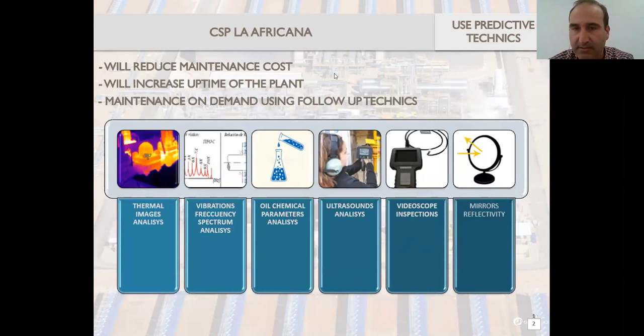Whenever you're not doing maintenance when it's not required, but only when it is required, you reduce the maintenance cost, which increases the uptime of the plant. You use follow-up techniques that deliver certain parameters showing you when you have to do that maintenance or not. Here we put in use all these techniques — like thermal imaging, for example, analyzing a steam trap of the turbine to show if it has internal leaks or not.